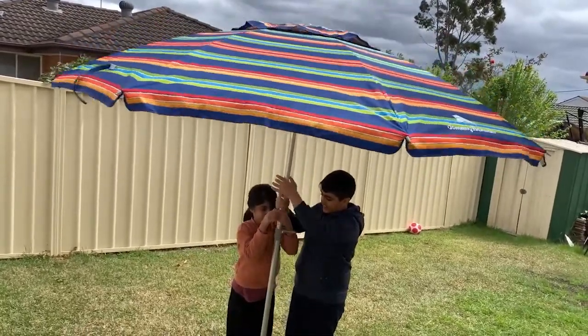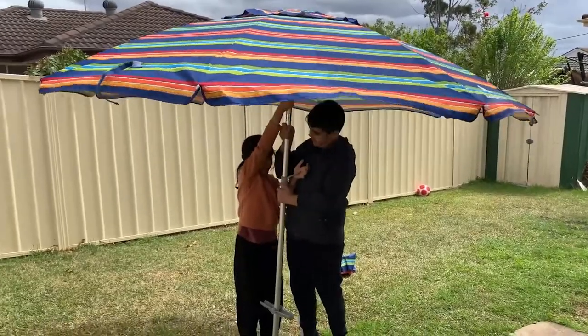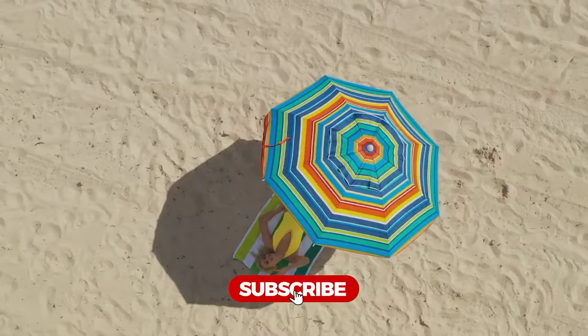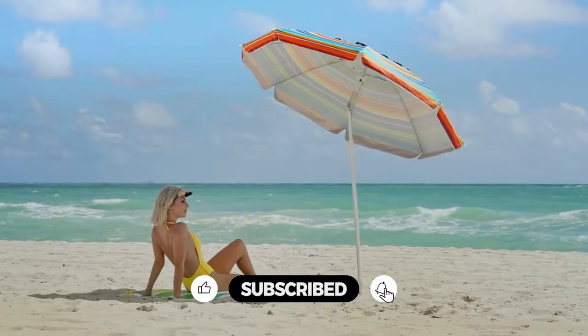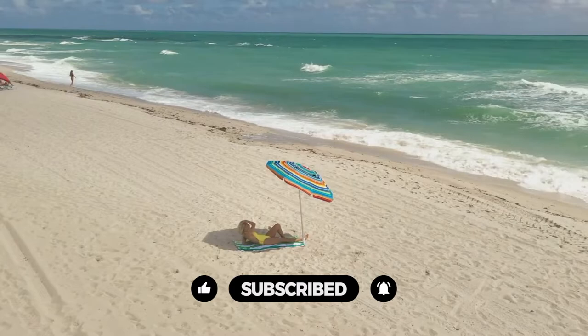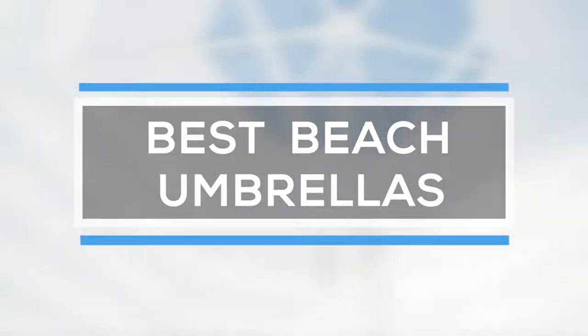The beach umbrella provides an epic sun shield that's easy to unfurl and won't blow away on windy beach days. Whether you're riding solo or bringing family or friends to enjoy a day at the shore, the beach umbrella will soon become part of your fun-in-the-sun essentials. A quality beach umbrella can help shield you from the sun's powerful rays and provide excellent shade.